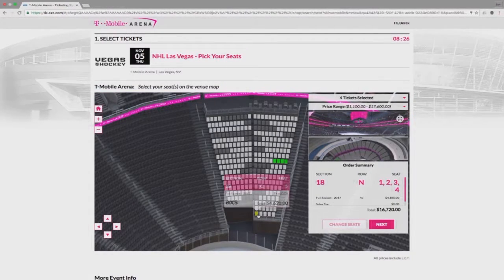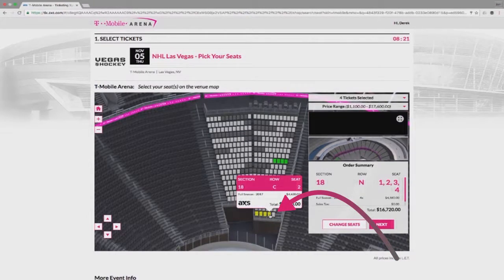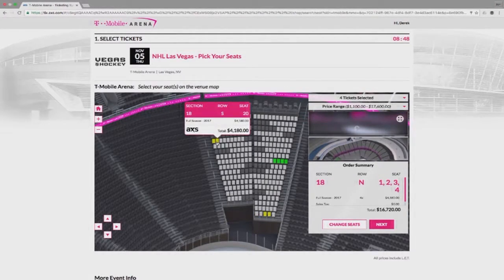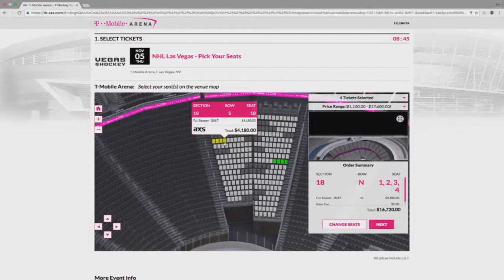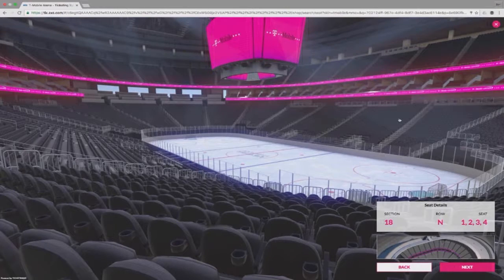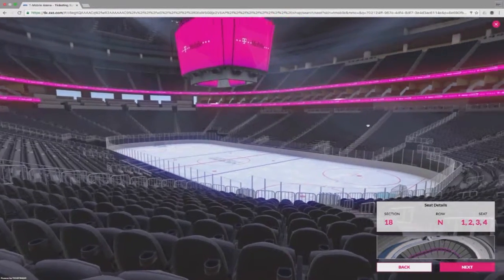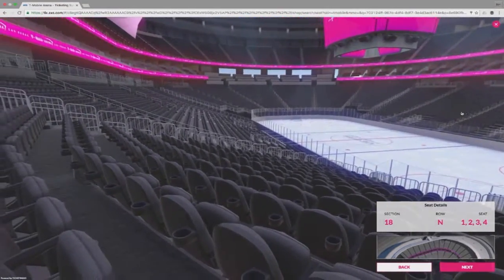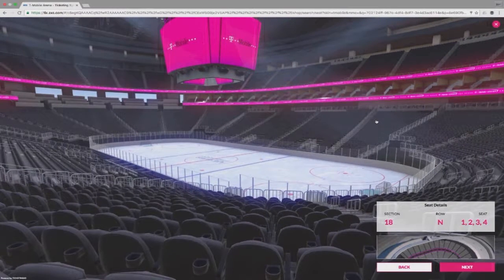Click again on your section, then on the seats you'd like to select. It's important to note that when picking seats, you cannot leave a single seat empty in any row — your order will not be processed if you try to do so. So let's select seats in a new row. At this point, you can click here and see the vantage point of the seats you've picked. You can click and drag for a complete 360-degree view and get acclimated to your new home inside T-Mobile Arena.